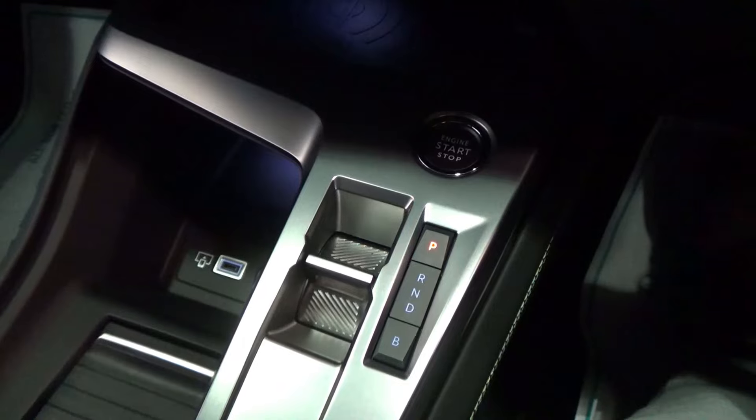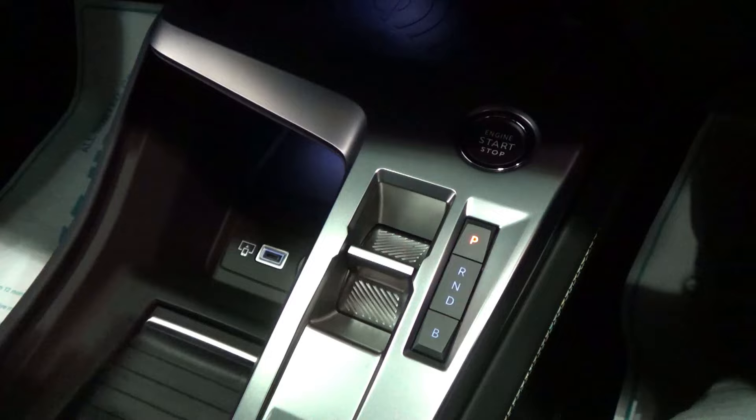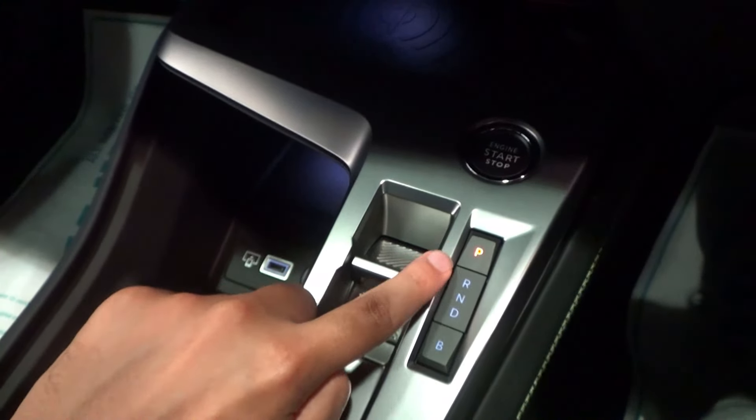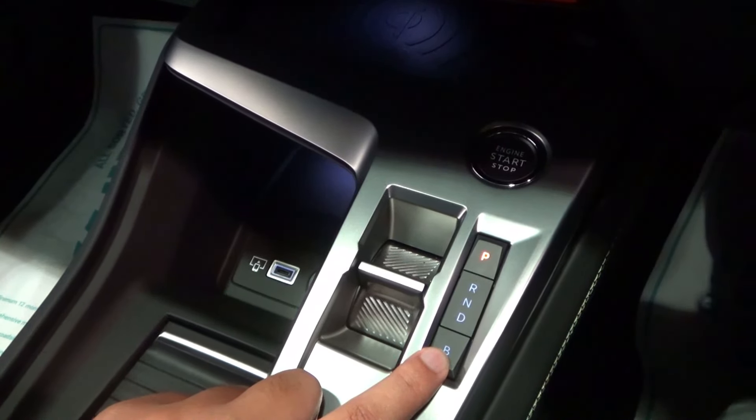Engine start button ahead of the selector. For transmission, it is operated by the selector — I think this is an 8-speed automatic. The selector has P, R, N, D and B positions. I believe B is for regenerative braking.